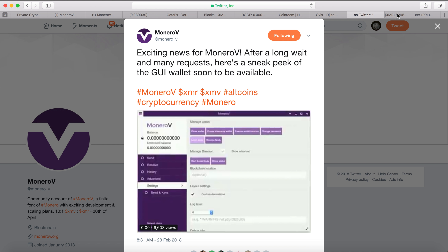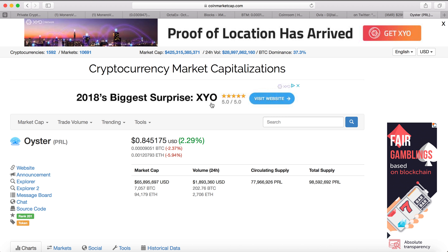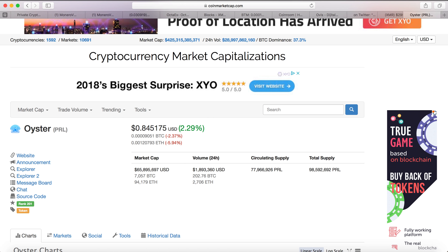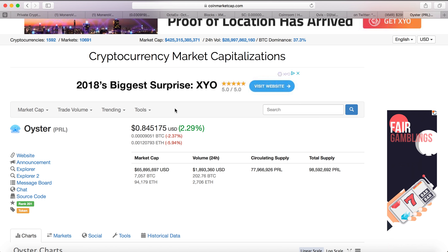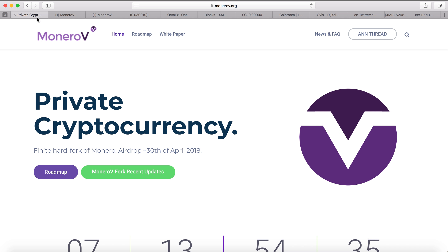Currently Monero is trading at $2.95 — I think two weeks ago it was only $1.99. Right before a hard fork they always pump Monero because people want the freebies, and right after the hard fork they probably dump it back. Just like Oyster Pearl, which I talked about a month ago — before their airdrop people bought it up to about a dollar, and after the airdrop it dropped to around 70 cents, though it was 84 cents yesterday.